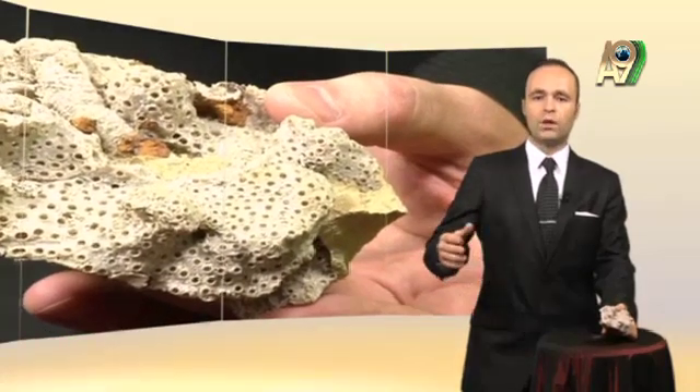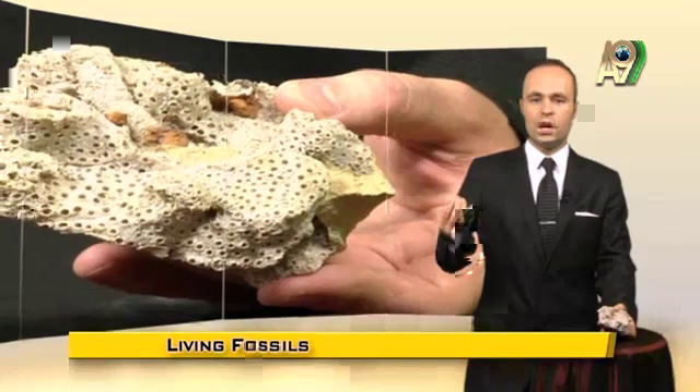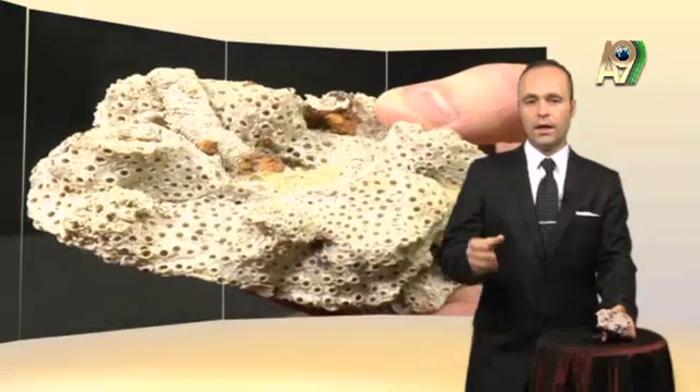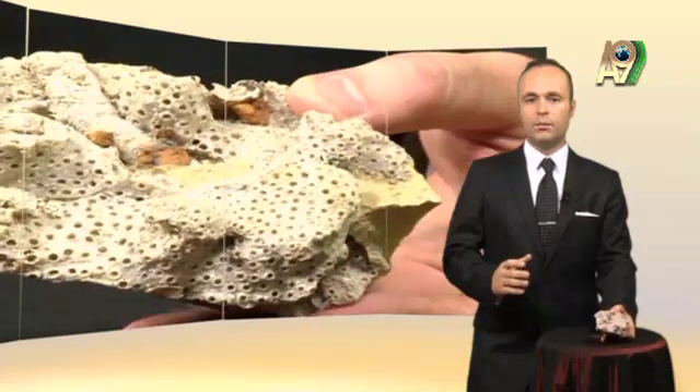Indeed, present-day scientific books show that when a gene based on data 800 or 600 million years old is transplanted into a living form, it is still functional today, as young as the age of the organism it is placed in.